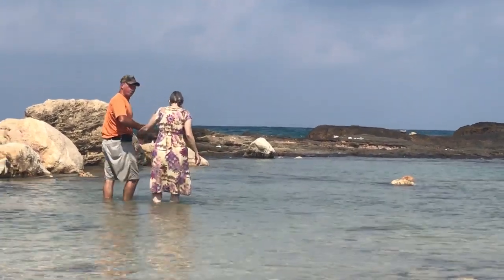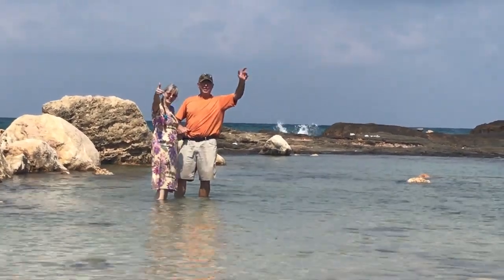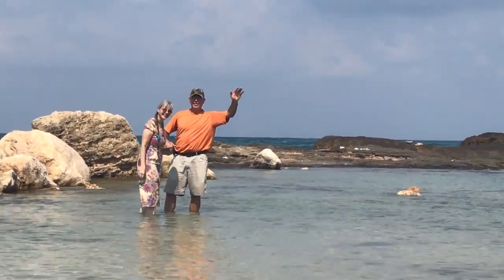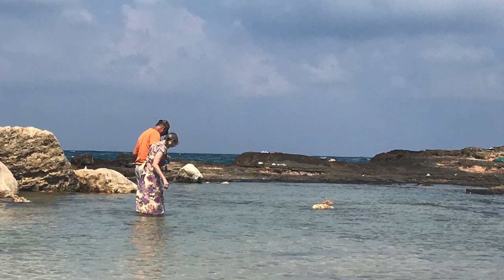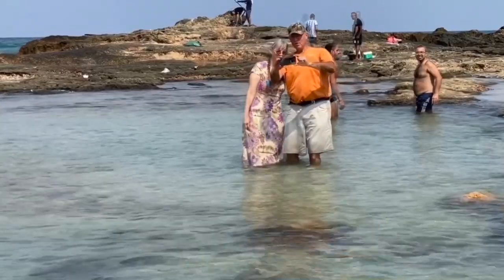Catherine! Way to go! Also a big plus is that there were no little sea creatures to scare me off.